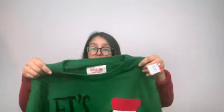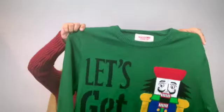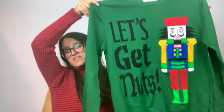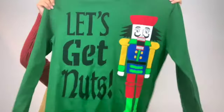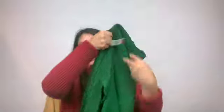I found a Christmas sweater to sell — I've never tried selling Christmas sweaters. It says 'Let's get mutts' and it's just from Target, size medium, excellent condition. I thought the saying was quite funny.